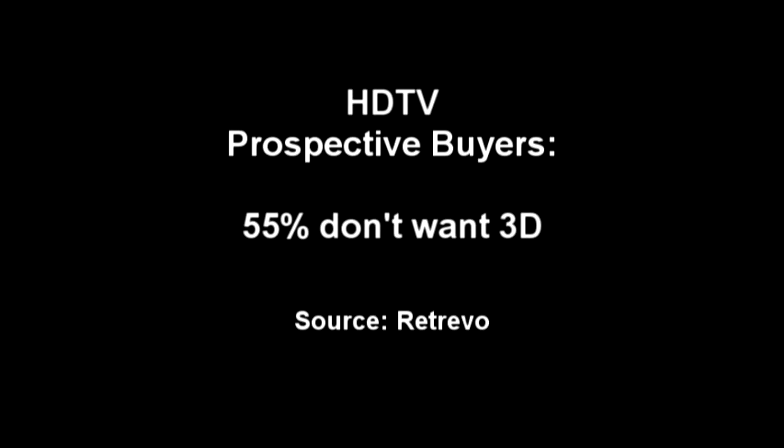New research shows more than half of prospective HDTV buyers are shunning 3D. According to Retrievo, about 55% of those who want an HDTV are not interested in paying more for a 3D model.